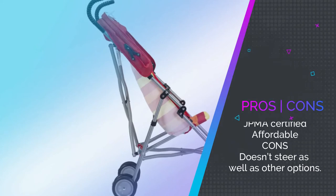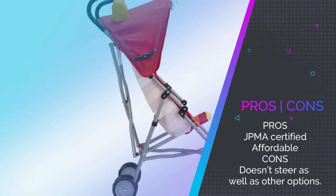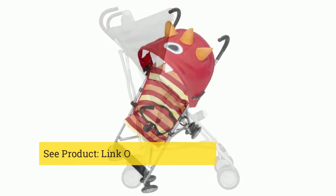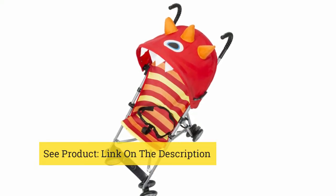It's compact when folded down, though there is no recline feature, which means it's not ideal for kids who can't support their own heads, and it can be a little tricky to steer. It's still JPMA certified so you can feel confident your child is safe, and as it's so affordable it's always worth considering.